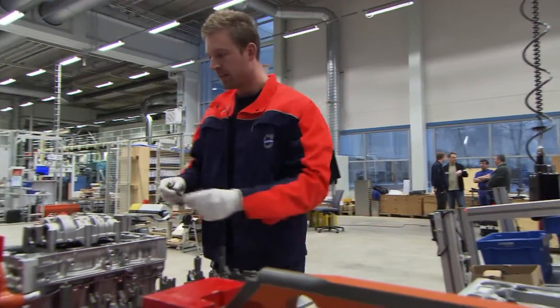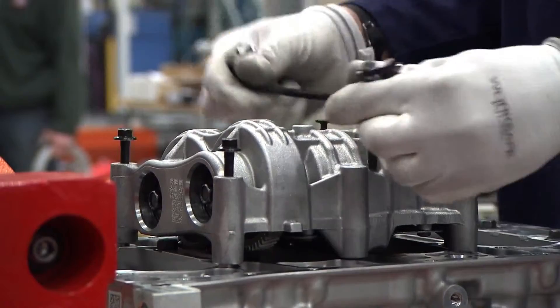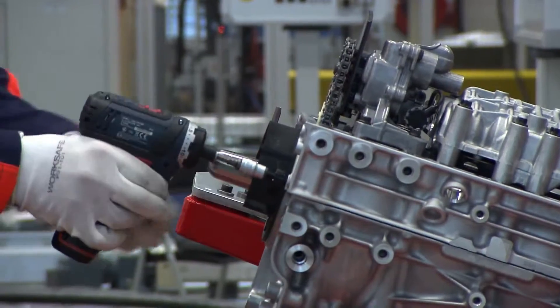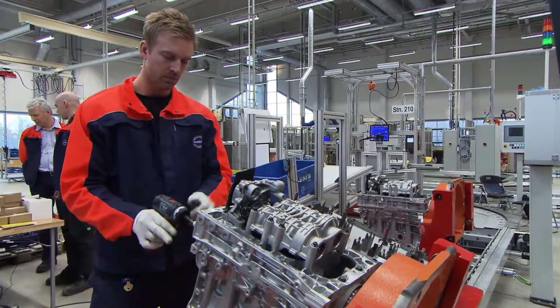This is the single largest investment that we have had since the start of this factory. Approximately 200 million euros is the total investment in this project. One of the biggest investments is the factory that we are standing in, where it ranges from 30 to 40 million euros.